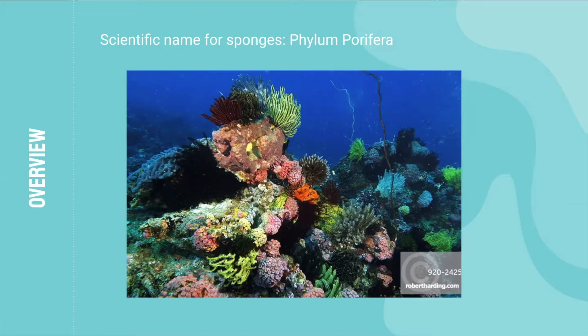which means non-moving filter feeders. Special cells called collar cells allow the sponge to filter feed. The spicules are tiny pieces of glass or calcium, which function as the skeleton of a sponge. Sponges feed in a very interesting manner, and the following video will help explain it more clearly.